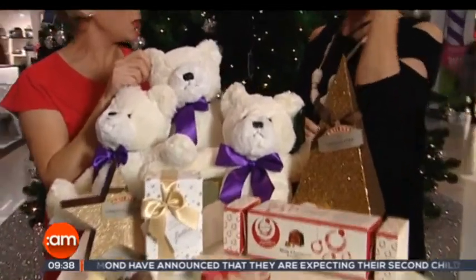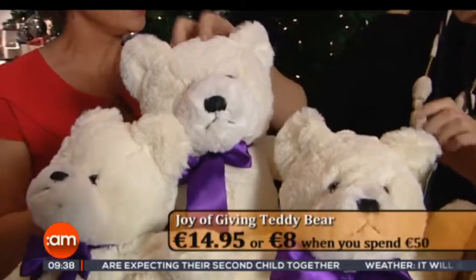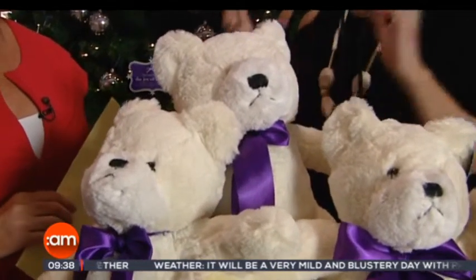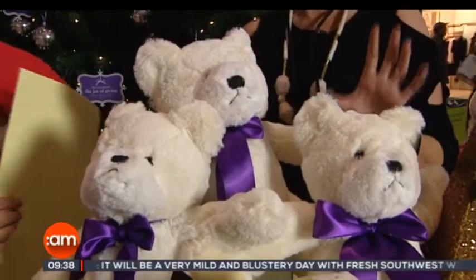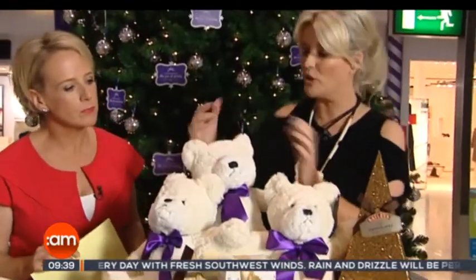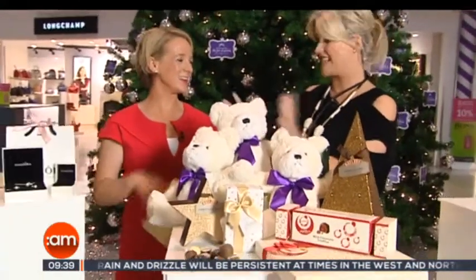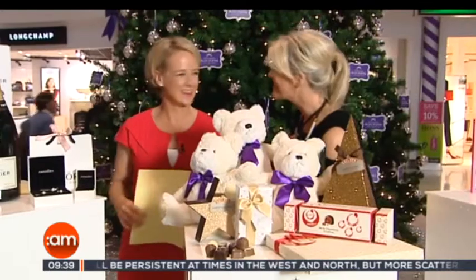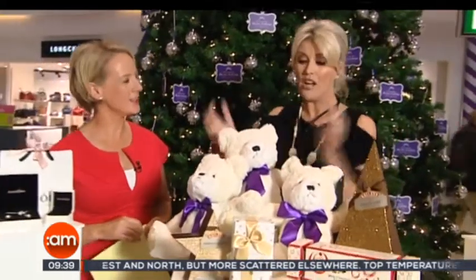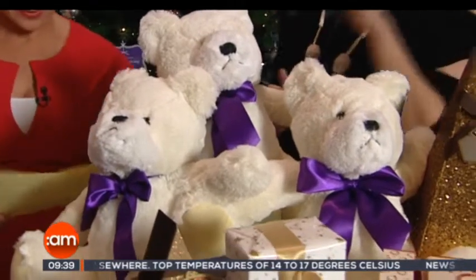This is a nice teddy bear. If you spend over 50 euro, this little soft baby bear is yours, but you can also get it for 8 euro if you spend 50, otherwise it's 14.95. If any of our viewers are proposing, get the diamond, tie it up in the bow, and give your loved one the teddy and the ring — lovely way to propose. Alternatively, give this teddy with perfume or a gift set, because everybody is a sucker for chocolates and teddies.